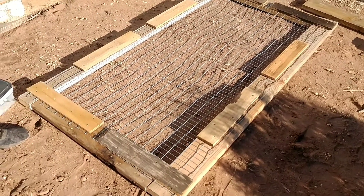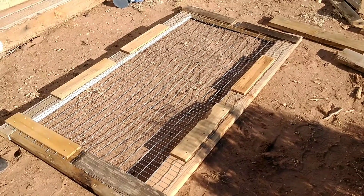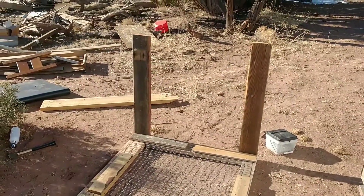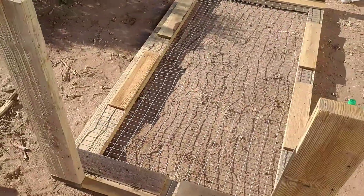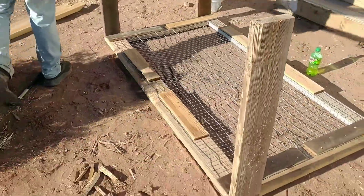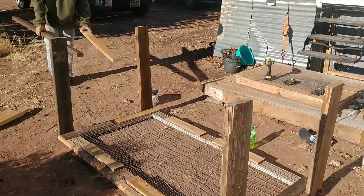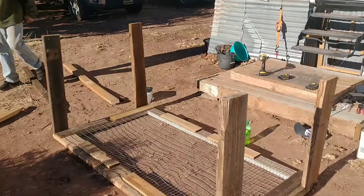So we're getting ready to put the sides on, which are just going to be two by sixes, and then we're going to start building the top. We've got our sides on — we want the cage to be sitting on the ground just like that. So here are the sides, and now we're going to put the top on and then we'll work on fencing more.